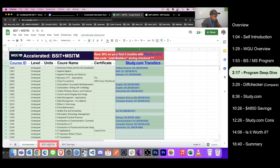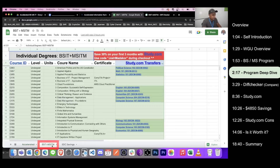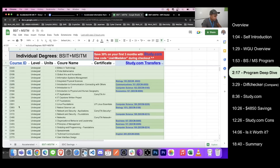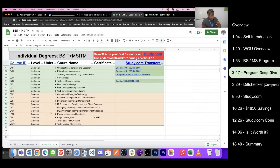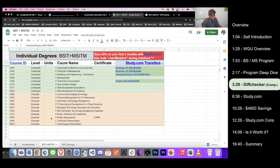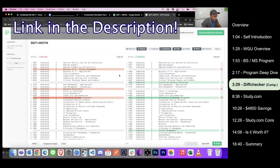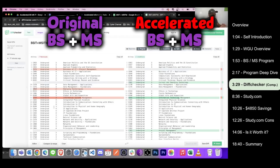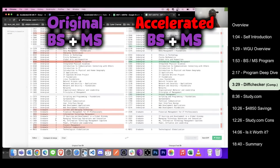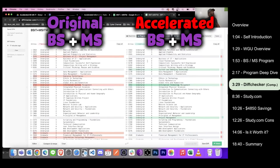There are also tabs for BSIT and MSIT, which are the two original individual degrees — the original standalone bachelor's and the original standalone master's. I essentially copied the course lists from both and pasted them into a diff checker, which shows the actual difference between the old individual courses on the left versus the combined program on the right. It's hard to see on screen so use the link in the description to zoom in.